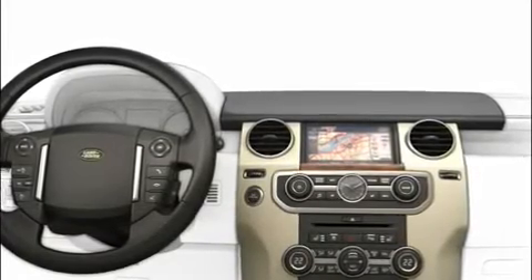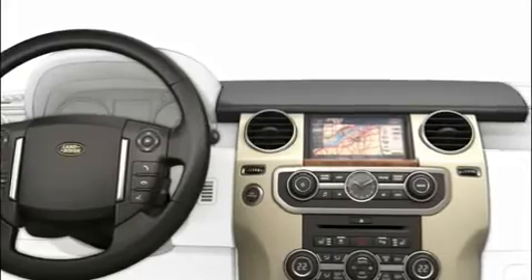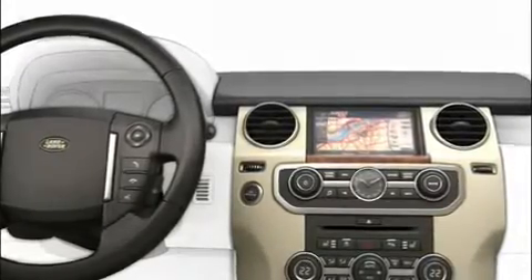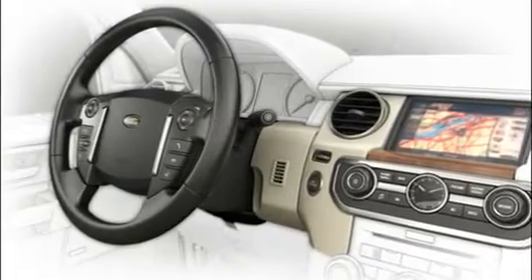Your voice can be used to control the phone and navigation systems, the touch screen display, as well as allowing voice memos to be recorded. With some practice, you'll be able to operate these systems with your voice while keeping your concentration on driving and the road ahead, with both hands on the steering wheel.